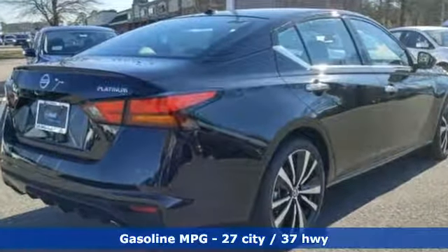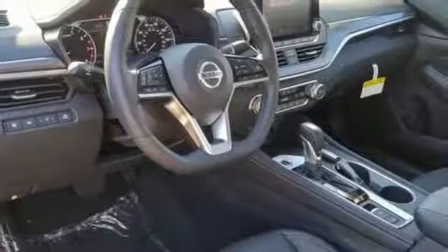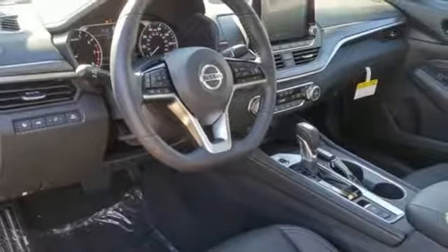Streaming audio, power heated mirrors, front heated leather bucket seats, autonomous cruise control, doors and push button start proximity key.